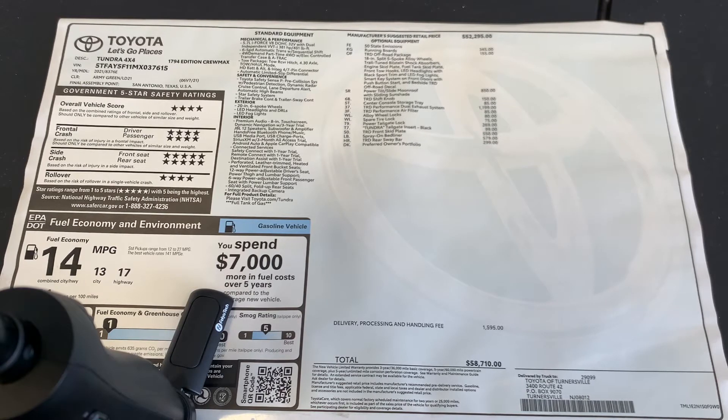Let's review the government safety ratings. The overall vehicle score is four stars. Frontal crash for both driver and passenger is four stars. Side crash for front seat and rear seat is five stars. Rollover is four stars.